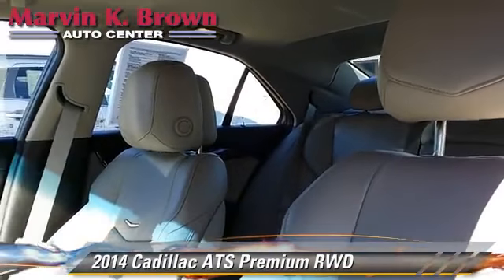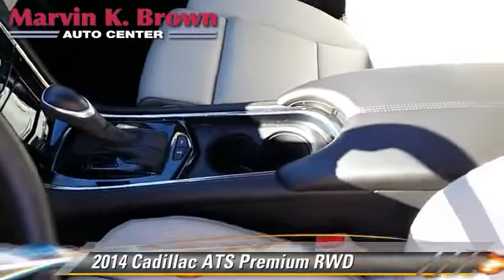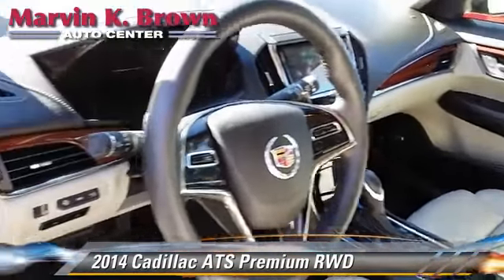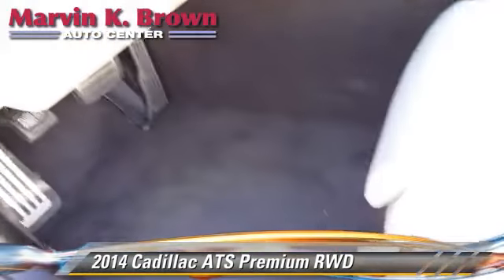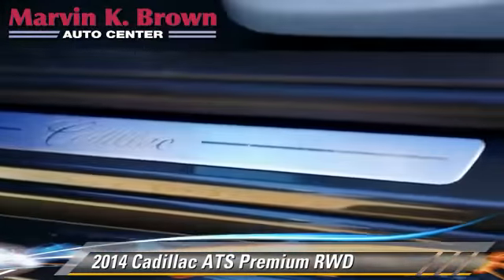Safety features include traction control, stability control, and four-wheel ABS. Comfort and convenience features include satellite radio, backup camera, navigation system, HD radio, Bluetooth wireless, and a cold weather package.